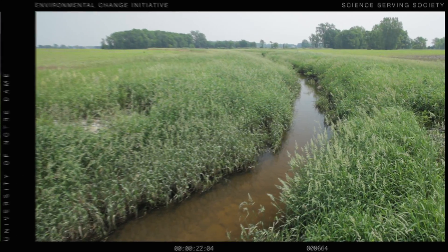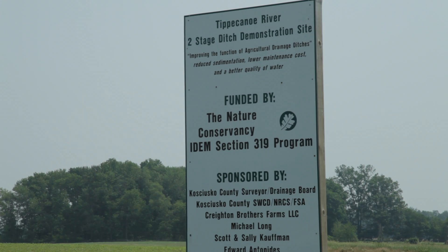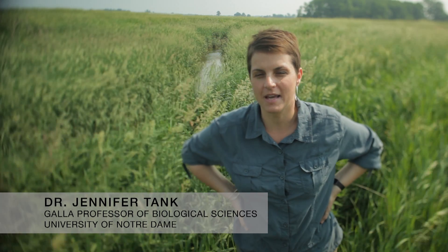This stream is kind of special. It's a demonstration project that was initiated by the Nature Conservancy. My name is Jennifer Tank. I'm a biologist, I'm also an ecologist, and I work on nutrient cycling in streams.